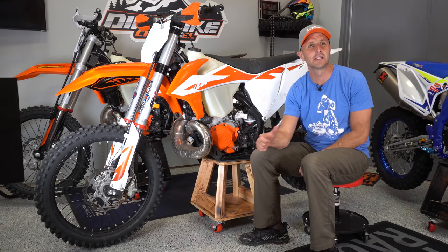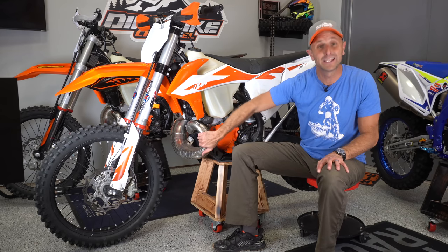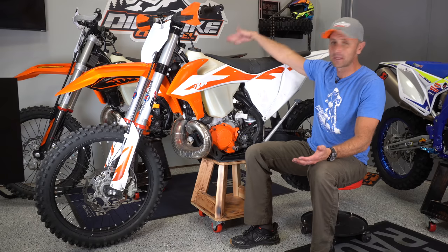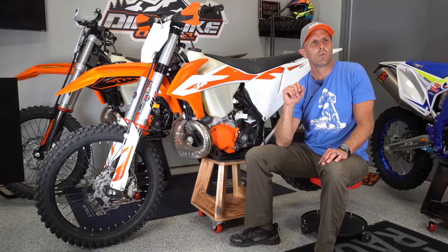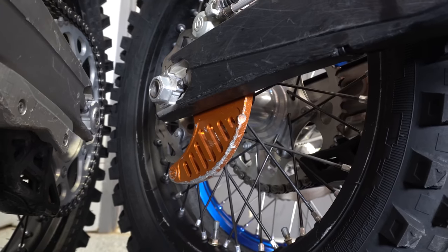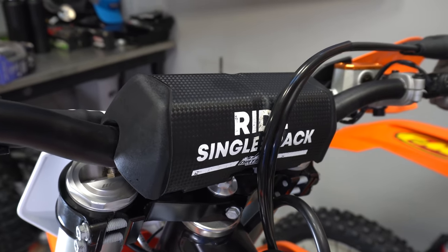We've got the Fastway Air EXT foot pegs here — really, really nice foot pegs. It's got a stock pipe, or at least a stock-style pipe on the bike with not a lot of dents, so I'm going to leave that on. And then we've got the FMF Turbine Core 2 silencer, which is spark arrested — same thing we had on the KTM 300 XCW. We've got the Enduro Engineering rear brake pedal, and the Bulletproof Designs rear brake rotor protection. And Dirt Bike Channel bar pads are going to come on all three bikes.